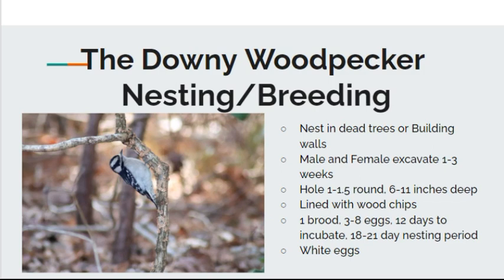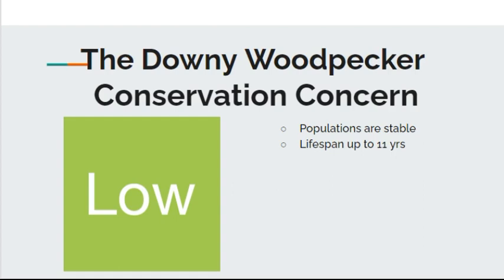As far as nesting behavior and breeding: they tend to nest in dead trees or even building walls. Both males and females excavate the nest area, which usually takes about one to three weeks. The hole is usually about one to one-and-a-half inches round and six to eleven inches deep, lined with wood chips. They usually do one brood per season, with three to eight eggs — that's a lot of babies to feed. Incubation takes about 12 days, with an 18 to 21-day total nesting period. The eggs are white. Populations are stable with low conservation concern, and the oldest recorded lifespan is about 11 years.